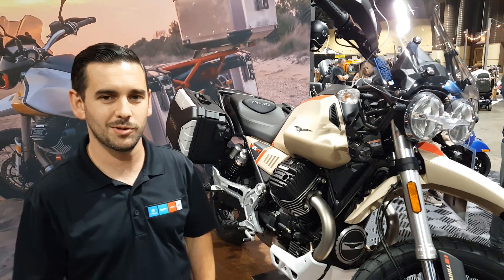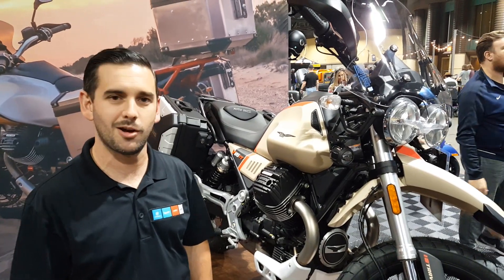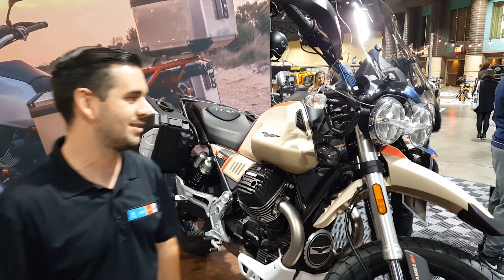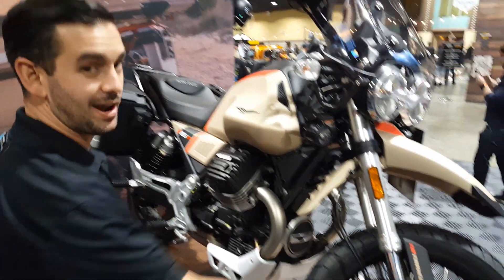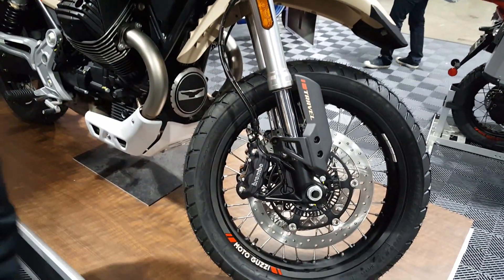How are you doing? Shane Pucillo here with the Piazza Group of Americas and Moto Guzzi at the Long Beach IMS show. Looking out here is the 2020 Moto Guzzi V85 TT Travel, as indicated here on the fork.